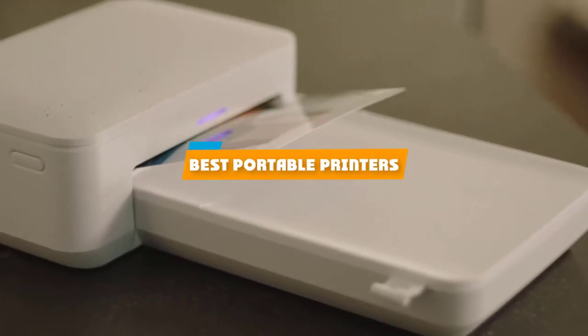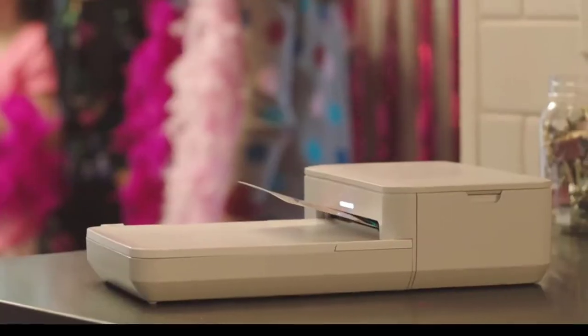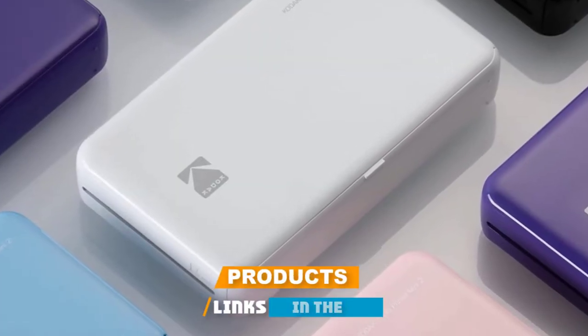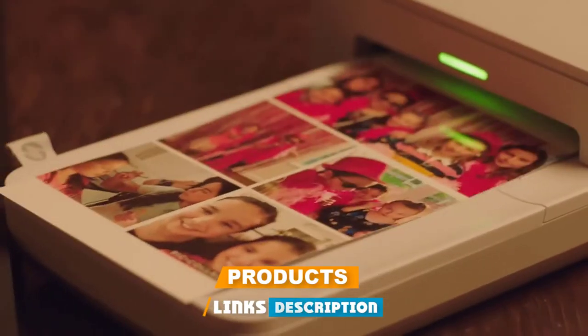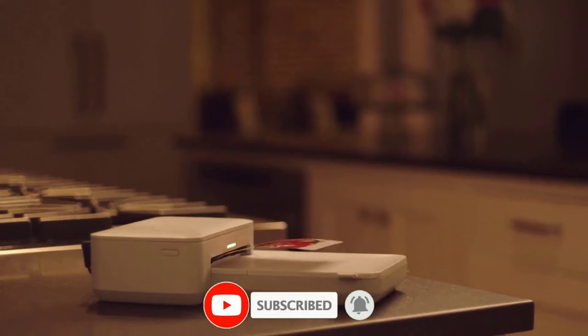If you're looking for the best portable printers, here's a list you must see. We made this list based on our personal preference and sorted it based on their features, prices, quality, durability, and reputation of the manufacturers and customer feedback. We've included options for every type of customer.